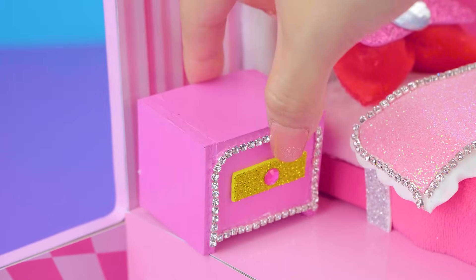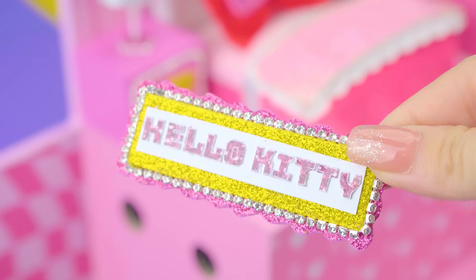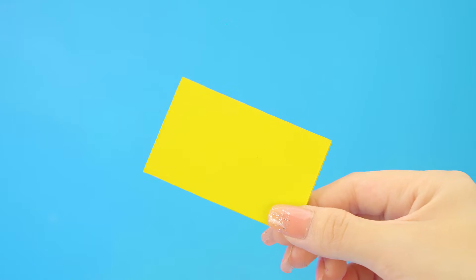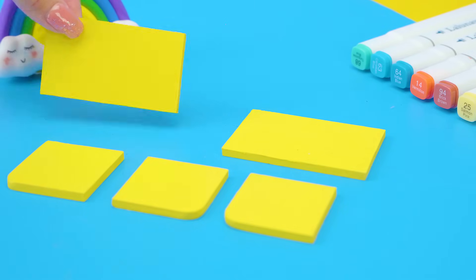We have a cute pink nightstand and gorgeous lamp — put it here. This room really needs a cute mat. Next step, I will make decorative cabinets — that will surely be a smart choice. Using Fomex to make it.